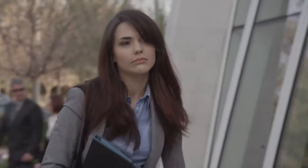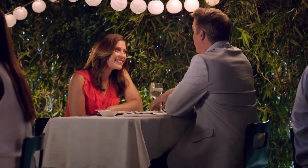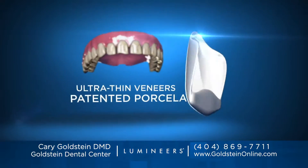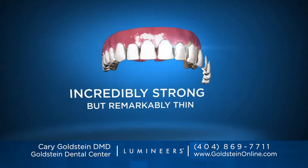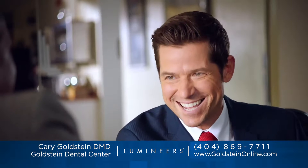Is your smile something you hide? Is it holding you back? Now you can have a stunning, permanently white smile with Lumineers. Pain-free Lumineers are ultra-thin veneers made of a special patented porcelain that transforms your entire appearance, yet looks completely natural.